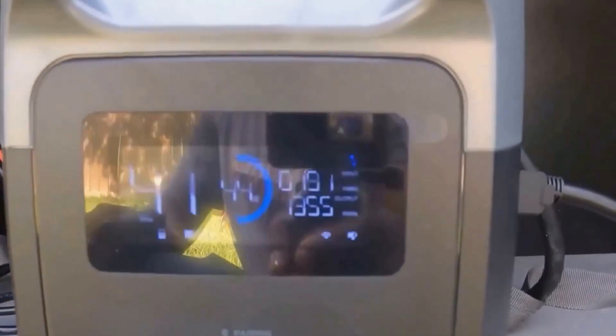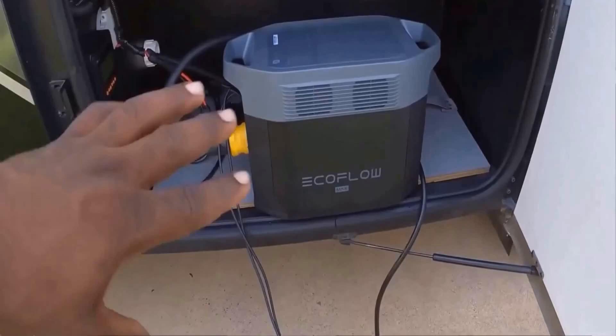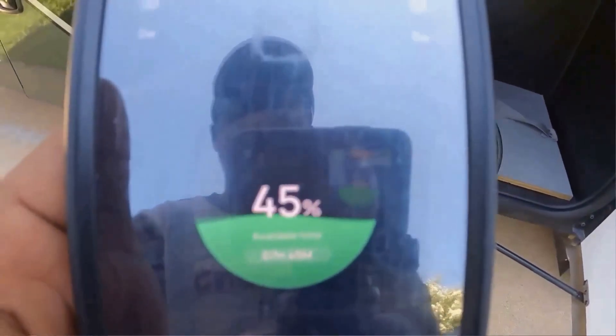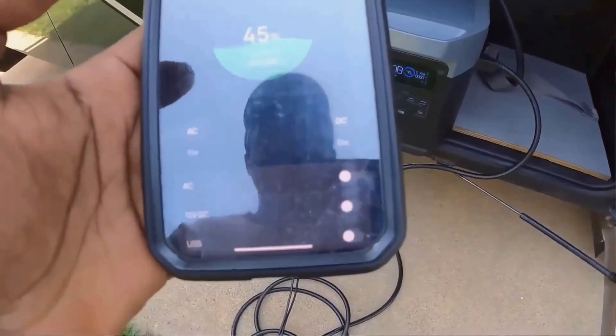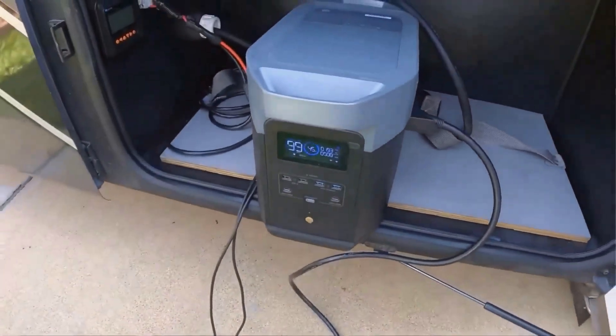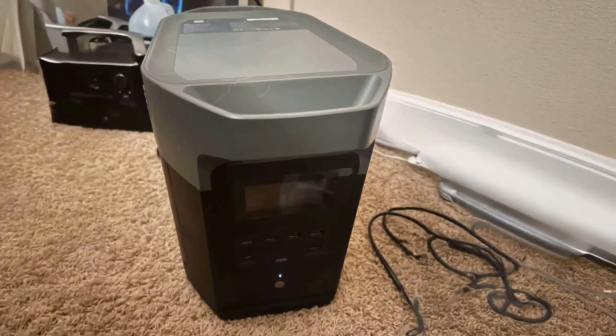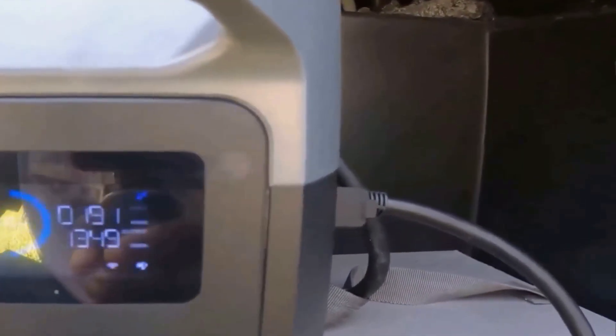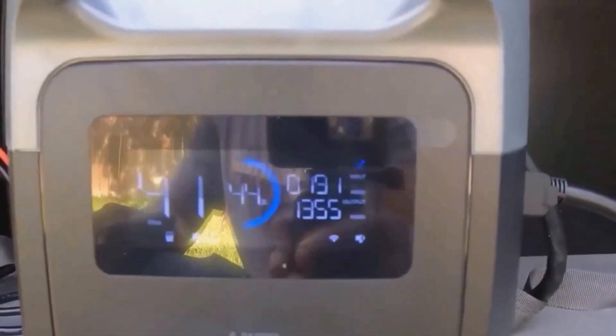Let me share my personal experience with it and why I think it's worth considering if you're on the lookout for something reliable. When I initially got my hands on this product, I was honestly a little skeptical. You hear so many promises about portable power stations these days, and I wasn't sure if this one would live up to all the hype. But after just a couple of times using it, my opinion totally shifted. I've had it for what feels like ages now, and it hasn't let me down once, even in situations where I absolutely needed it to perform 100%.